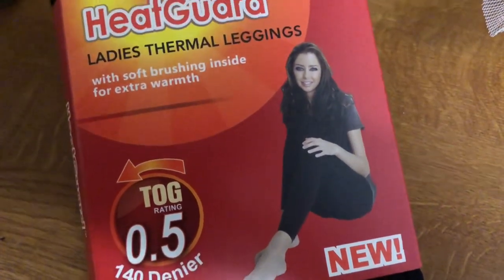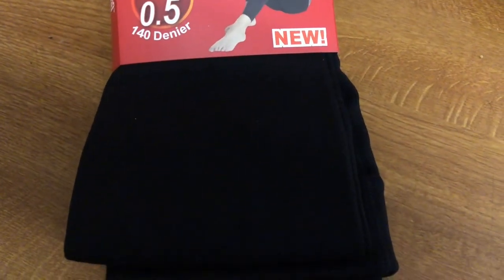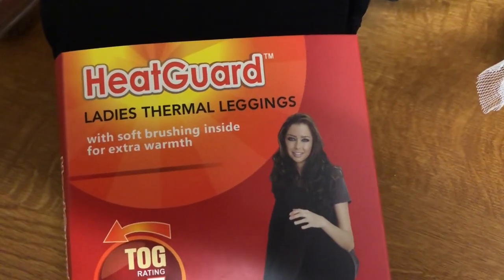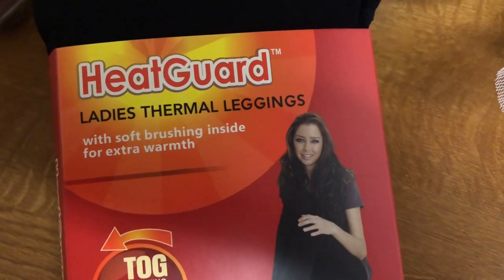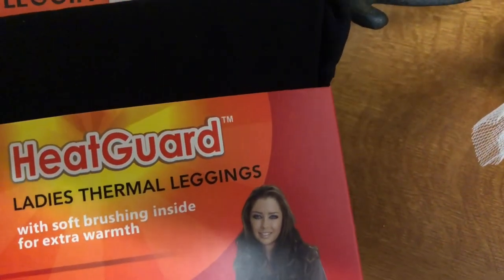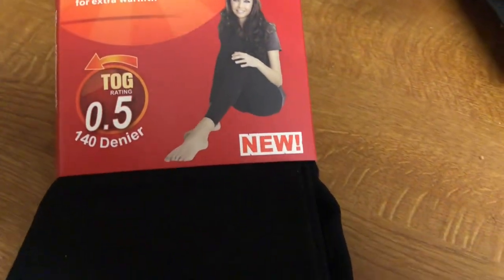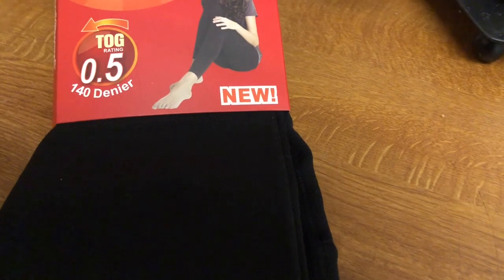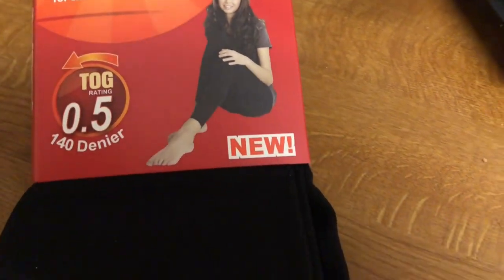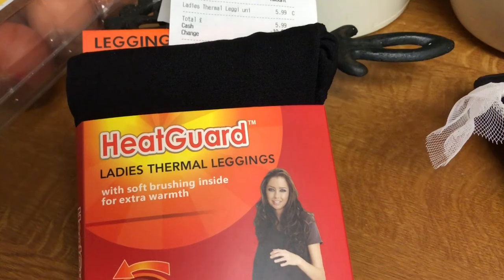I've been looking and looking everywhere and I'd sold out of these thermal leggings. I wear ordinary leggings underneath my tracksuit bottoms or trousers when it's really, really cold, but I thought if I could get some thermal ones. Lidl had sold out, I went to an outlet store of Marks and Spencer's and they'd sold out. But I got these from the Sue Ryder charity shop and they were £5.99. I'm really pleased with those - I've got thermal tights and they last such a long time, years I've had those. Like fleecy on the inside.